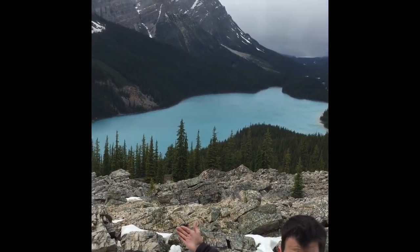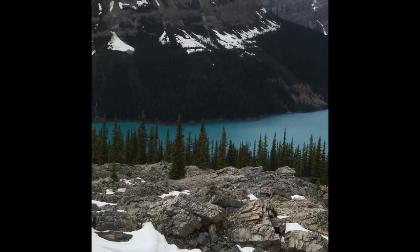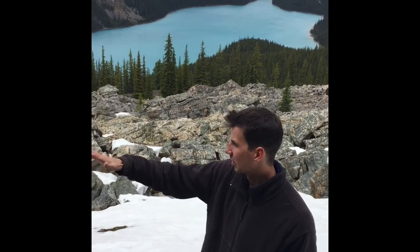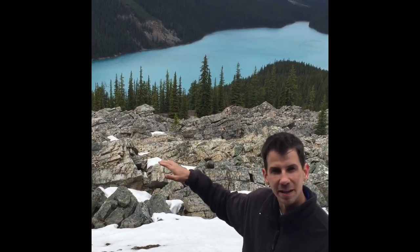We're at Pato Lake. That beautiful color you see is actually due to geology. As the glacier passes over the bedrock, it grinds the rock into really fine particles. As those particles wash into the lake, they become suspended in the water and they reflect the blue light back at us. That's why it has that rich, beautiful turquoise color.